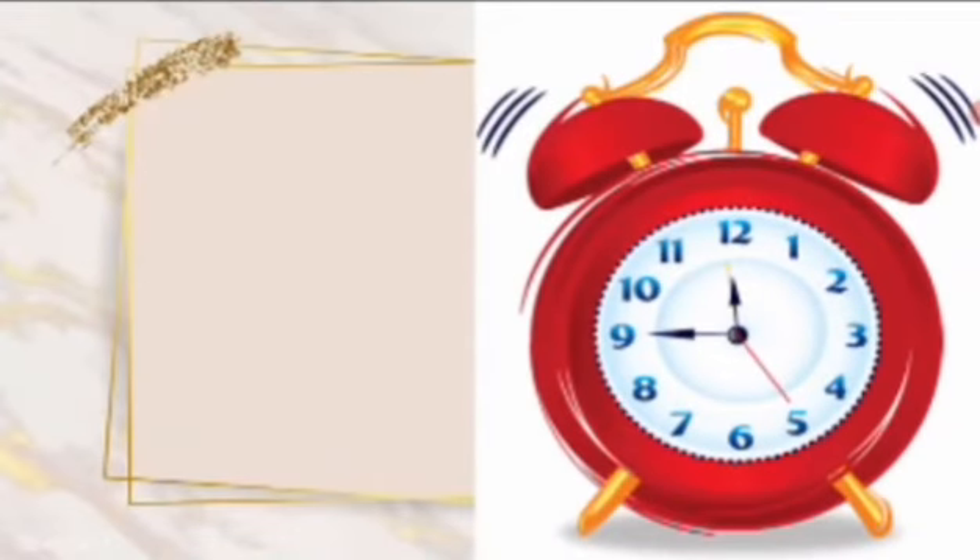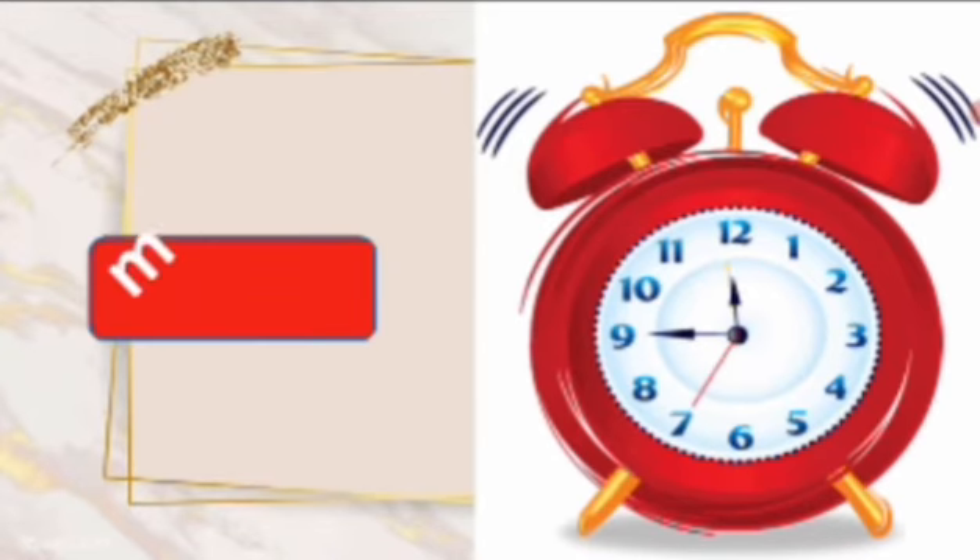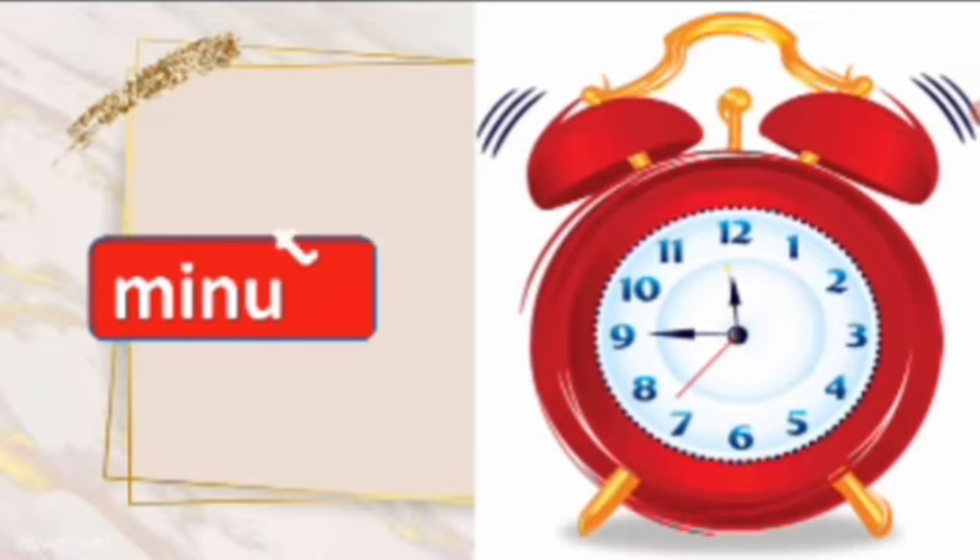Look at this picture, what is this? This is a clock. It shows time. The long hand shows minute. Say the spelling, minute. M-I-N-U-T-E, minute. Repeat again, M-I-N-U-T-E, minute.